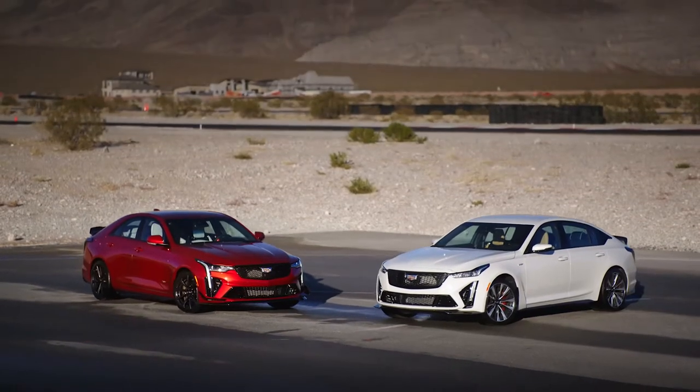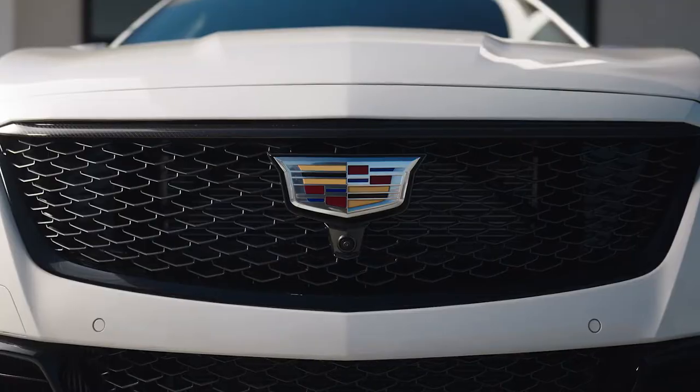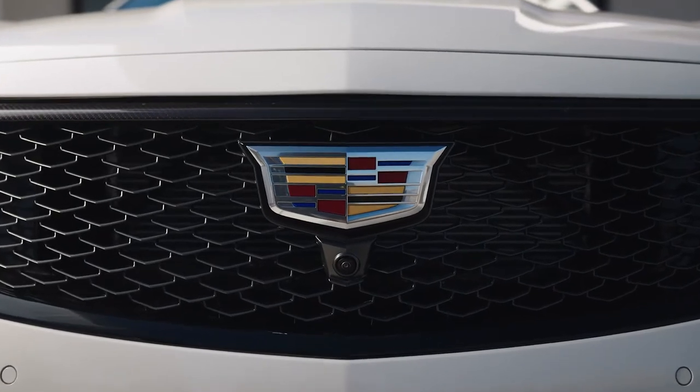Brandon, thank you so much for coming out to talk with us about these cars. We just had a chance to experience the CT4V Blackwing and the CT5V Blackwing and they're amazing cars. Blackwing represents the pinnacle of Cadillac performance, technology and craftsmanship. With these particular cars, we've made them a distinctly American vision of performance luxury — incredible power and luxurious craftsmanship.